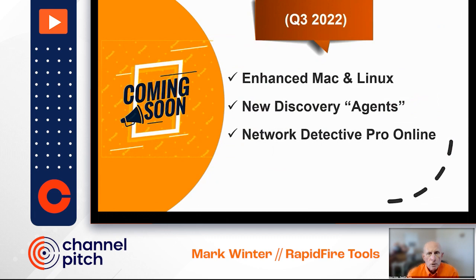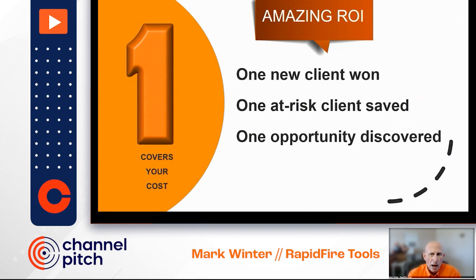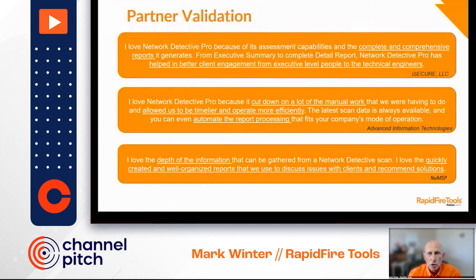Network Detective Pro is the complete IT assessment platform for use throughout the MSP client lifecycle. A single client won or an at-risk client saved or a new opportunity discovered can cover the cost of Network Detective for a year, and you still have it to run on all of your other customers on a regular basis. I recently spoke with a customer at an event who used Network Detective in her sales process to grow her company to over $10 million before merging with other companies.